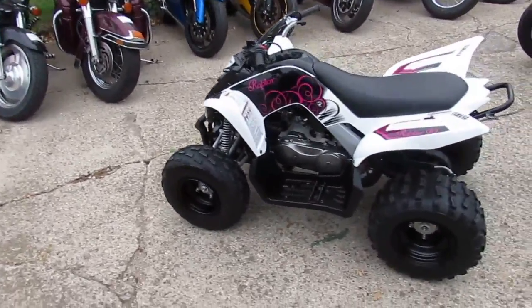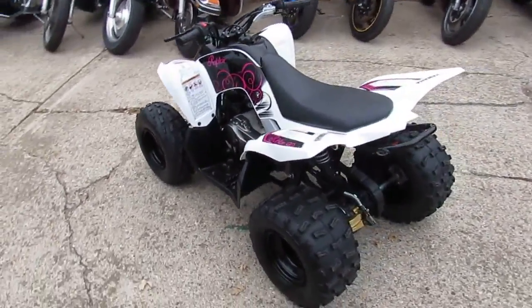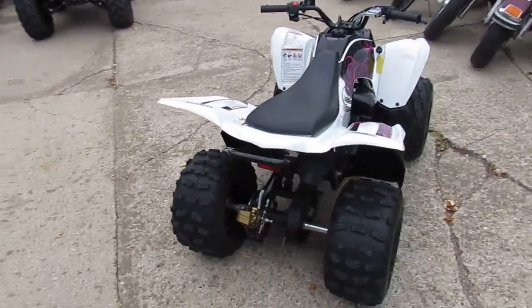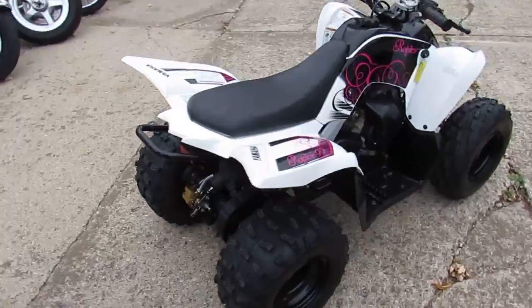Hey guys, Chad and Andrew here doing some videos. We got a super cool one for the kids. It's a 2013 Yamaha Raptor 90. This thing's got less than 40 hours on it. It's clean.